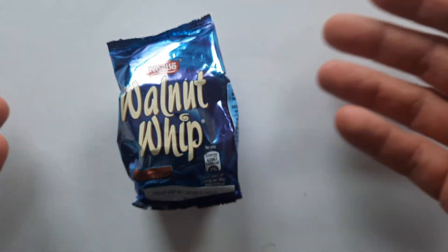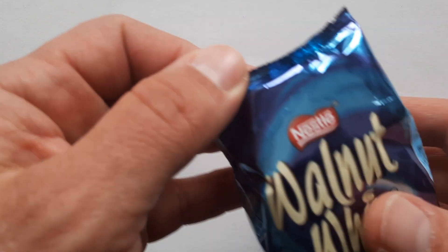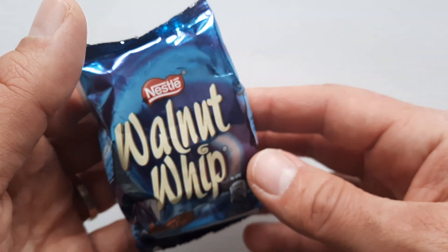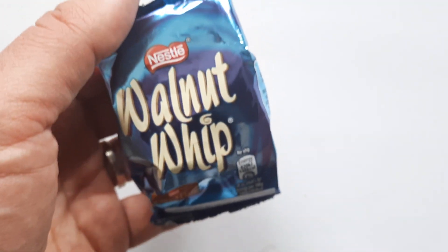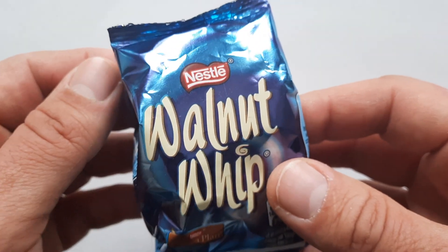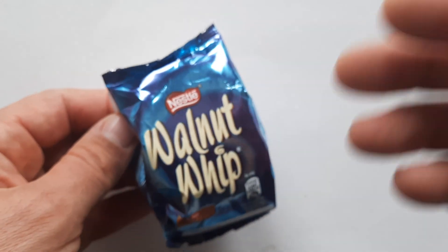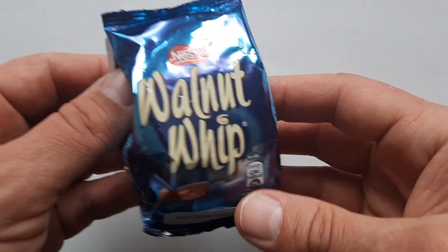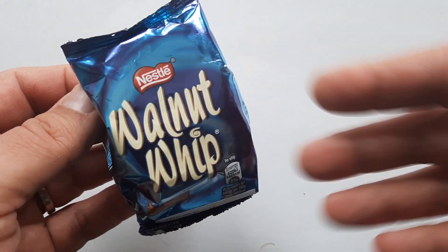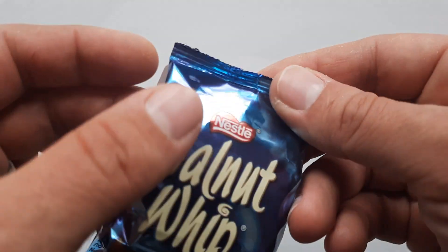The Walnut Whip is apparently a classic — a really important chocolate confection in the history of British candy. Technically it's from Scotland, from Duncan's of Edinburgh, or Wm. Duncan Confections. It was originally created in 1910, and then in the 1920s it came under the Rowntree branding. Rowntree was later acquired by Nestlé, which actually makes the Walnut Whip technically the oldest confection still produced under the Nestlé label.